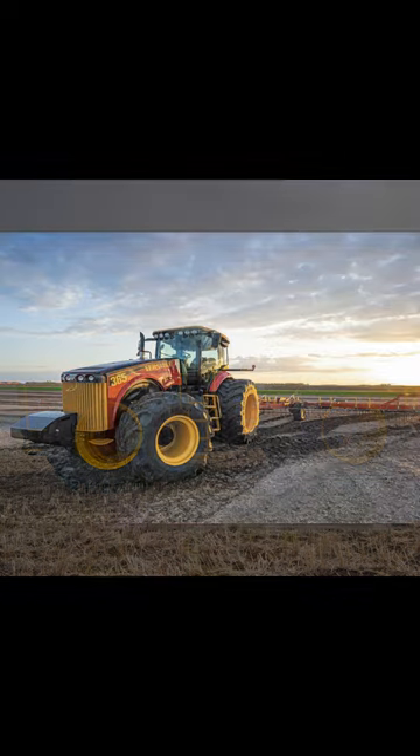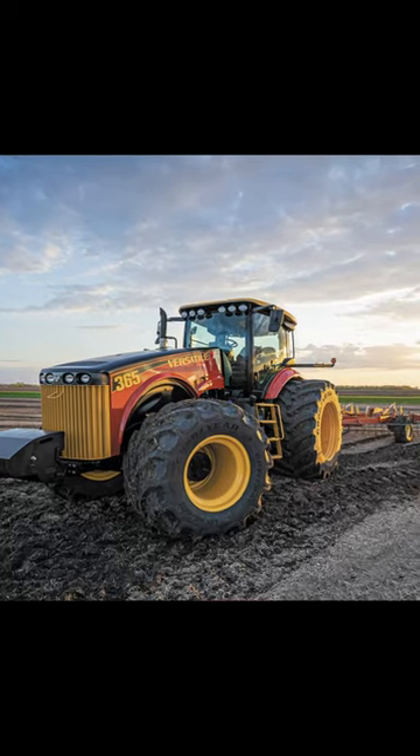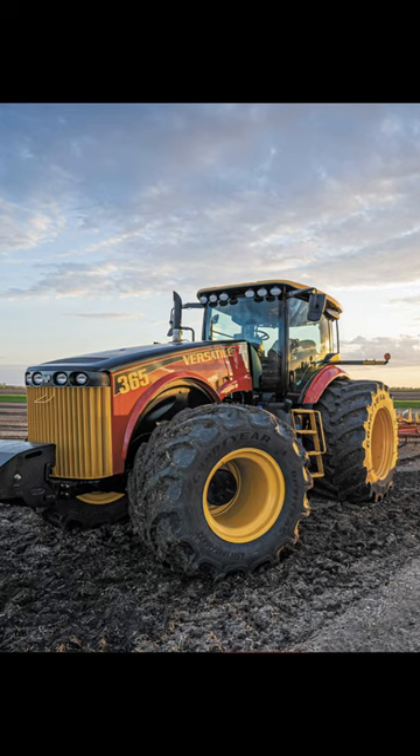Farther down the horsepower line, three of the brand's front-wheel assist tractors also topped the 300 horsepower mark: the 315, 335, and 365. Like their bigger brothers, they get power from a Cummins diesel engine as well.